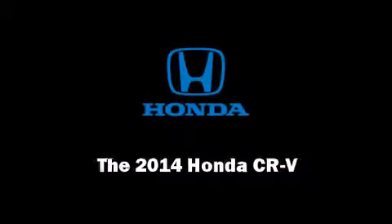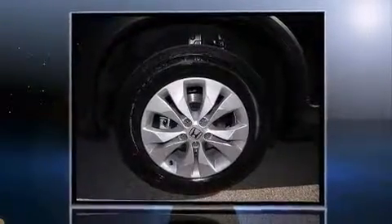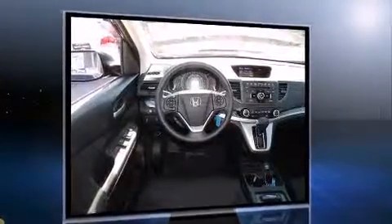Sensibility and practicality define the 2014 Honda CR-V. Smooth gear shifts are achieved thanks to the efficient four-cylinder engine, and for added security, dynamic stability control supplements the drivetrain.